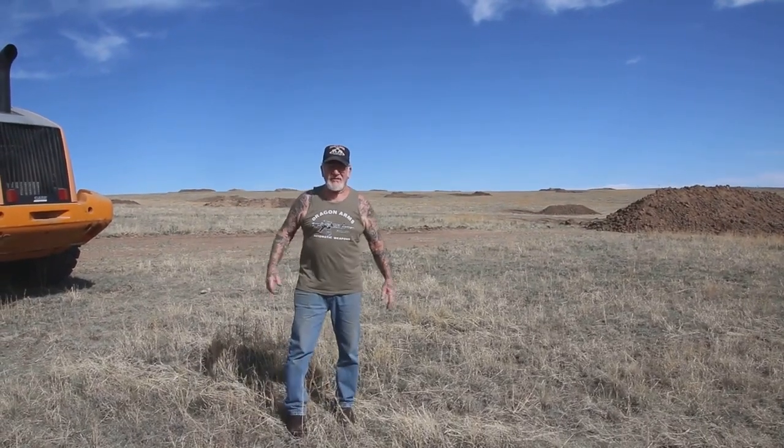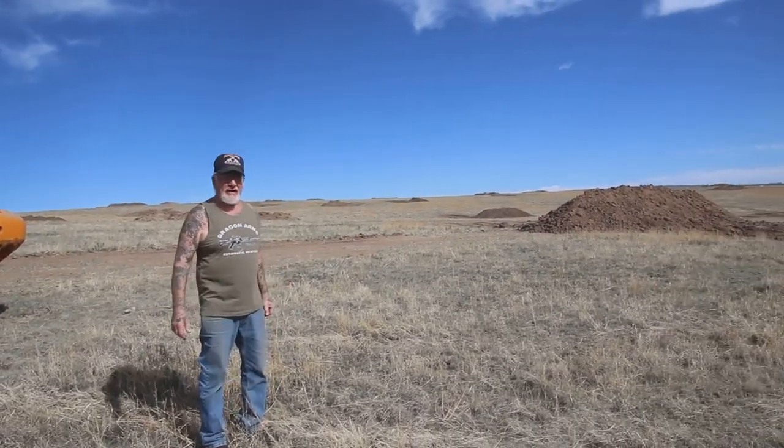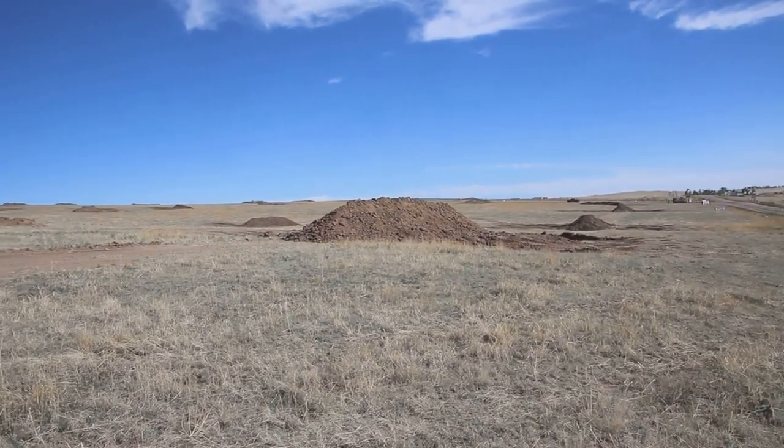Good morning guys, Dragon Man here. It's another beautiful day in Colorado Springs. About three weeks ago I told you I was going to make a 4x4 track and separate the two-wheelers from the four-wheelers. So every morning for about an hour I've been working out here, and look at all the dirt we got so far.